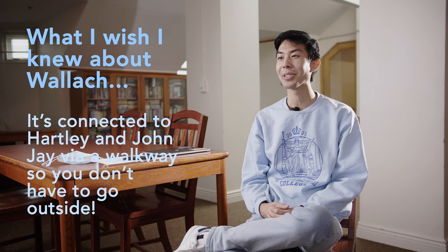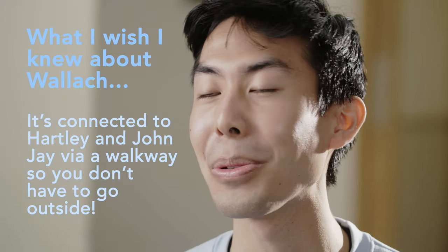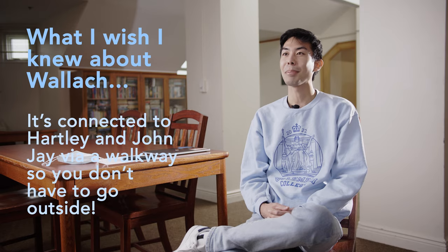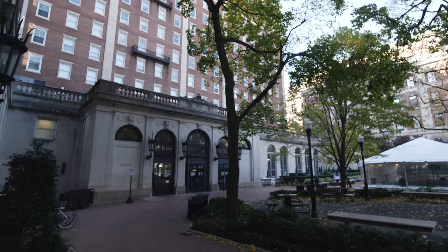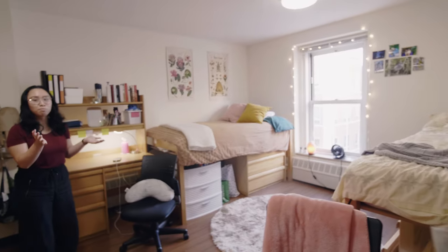JJ's Place was always just a five-minute walk away through the corridors of the building, and I can meet my friends there after a late night of studying. So Wallach is just close to everything and just a warm and inviting space to live in.